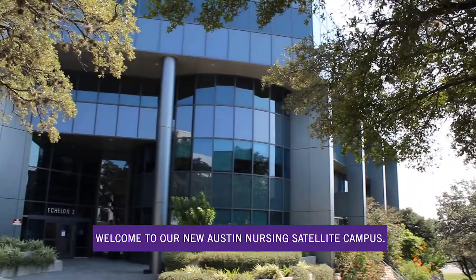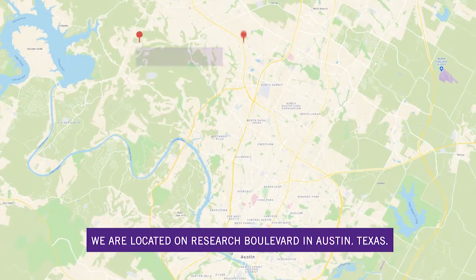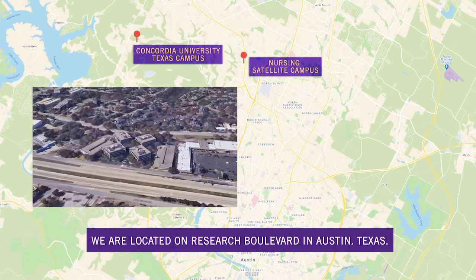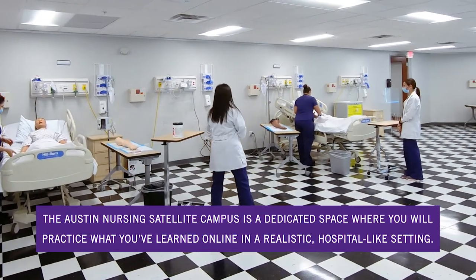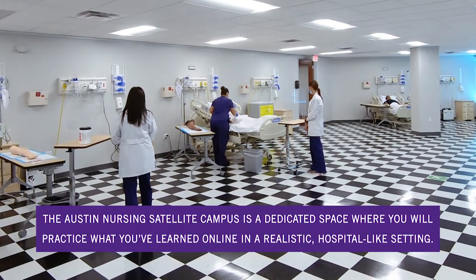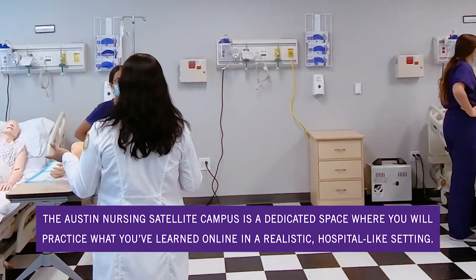Welcome to our new Austin Nursing Satellite Campus. We are located on Research Boulevard in Austin, Texas. The Austin Nursing Satellite Campus is a dedicated space where you will practice what you've learned online in a realistic hospital-like setting.